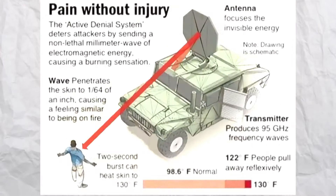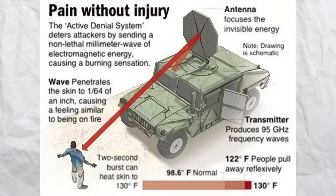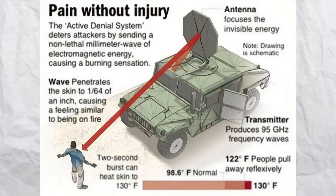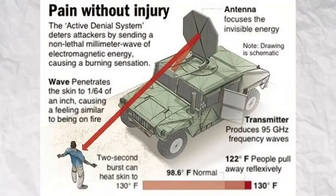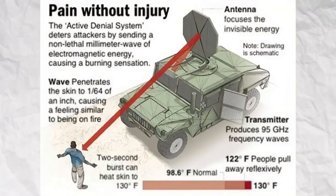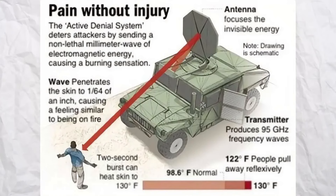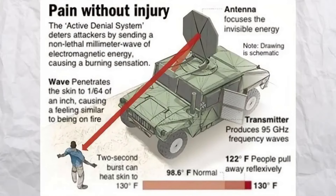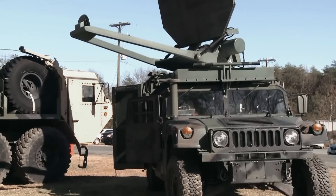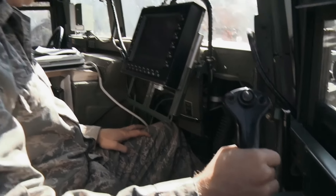The U.S. military created the non-lethal directed energy weapon known as the Active Denial System for crowd control, perimeter protection, and area denial. Targeted people's skin is heated by the system's directed beam of millimeter wave electromagnetic energy, which produces a strong heat sensation without causing long-term harm. The goal of the ADS is to provide a non-lethal way to manage groups of people or individuals without endangering them permanently.